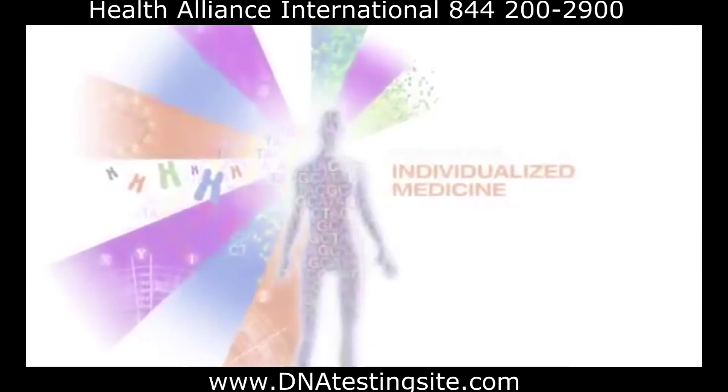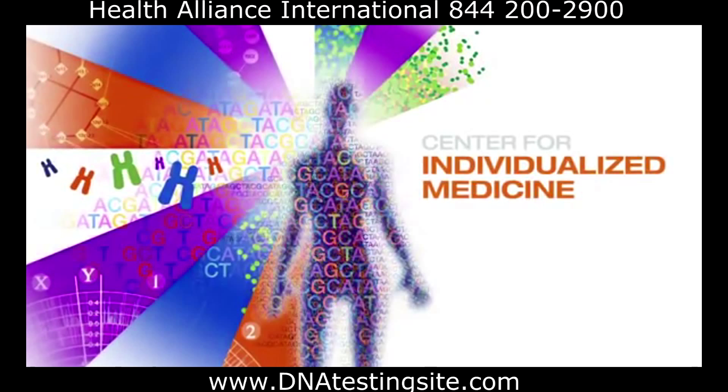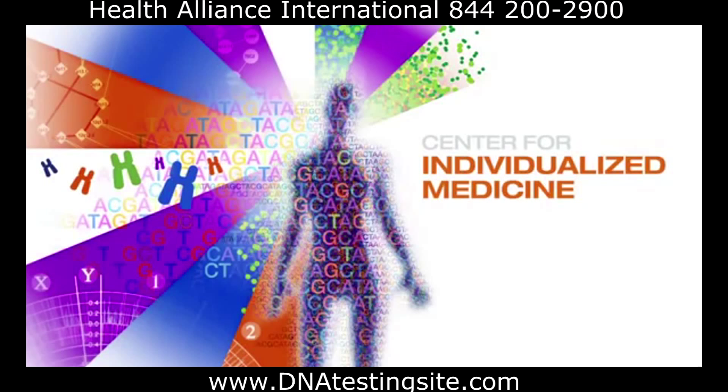Find out how you can help Mayo Clinic bring the promise of pharmacogenomics to life for every patient, every day.